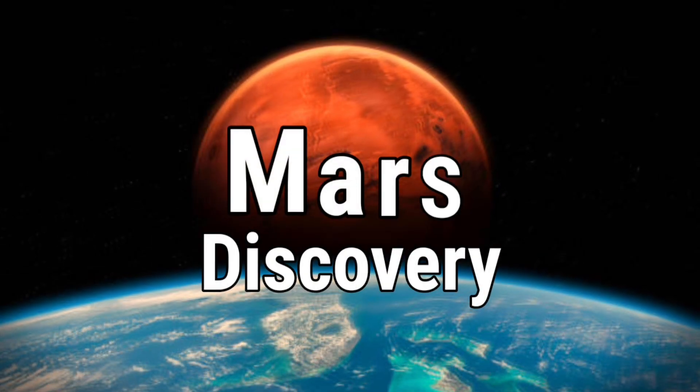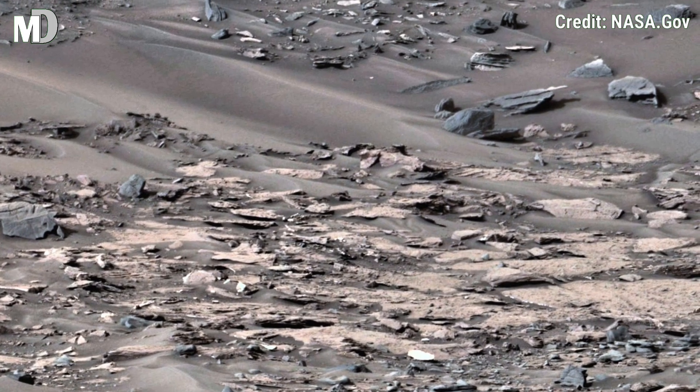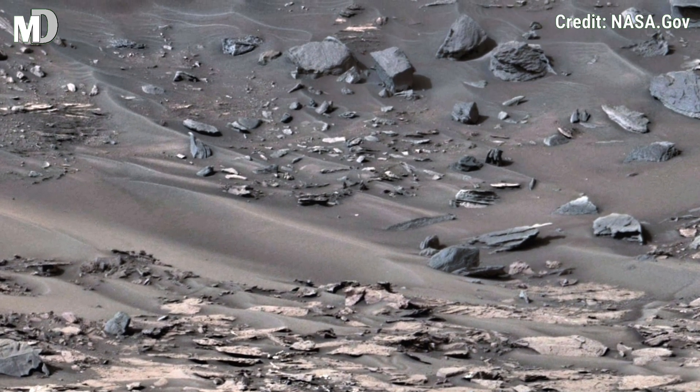Hello my dear friends, welcome to my channel Mars Discovery, where we bring you the latest from the red planet. Get ready to witness a breathtaking view of Mars captured by NASA's Mars rover.